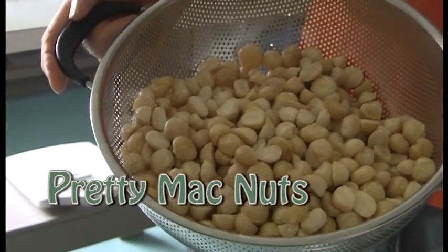Definitely want pretty nuts. Want pretty nuts, exactly.